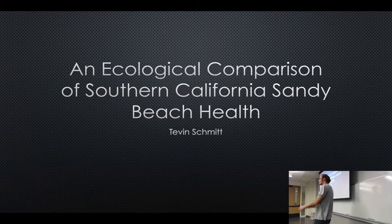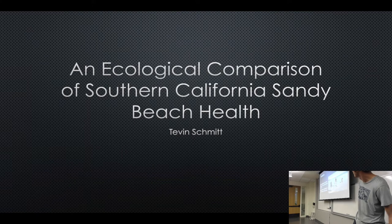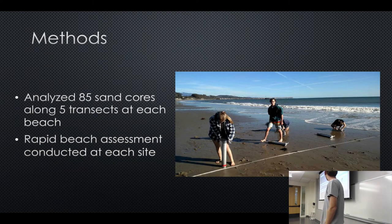Hey, I'm Tevin Schmidt. I'm doing research on sandy beach ecology, studying the effects of anthropogenic stress and physical stress on invertebrate communities on sandy beaches. I hypothesize that beaches undergoing significant physical and anthropogenic stress would have lower species heterogeneity, evenness, and species richness. I analyzed 85 sand cores at each beach for invertebrate life, counting and identifying each invertebrate found. A rapid beach assessment quantifying physical and anthropogenic stress was done at each site. We collected data from about 31 sites over the summer.